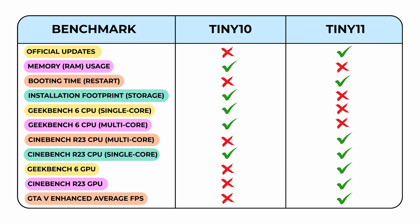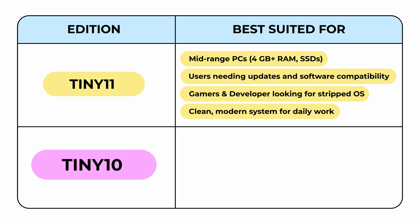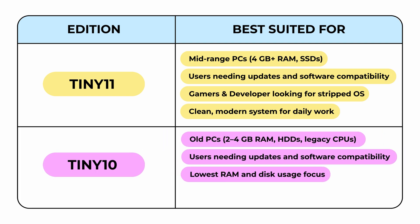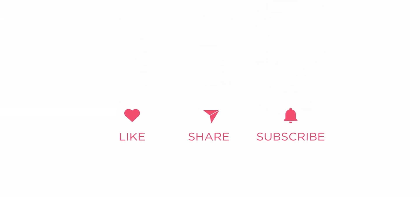Tiny10 wins 4 out of 11 benchmarks, Tiny11 wins 5 out of 11, and one test ends in a draw — giving Tiny11 a narrow overall win. But scores aren't everything. If you're using a very old PC with limited RAM and don't care about updates from Microsoft, then Tiny10 is still a strong choice: it's lightweight, efficient, and delivers solid performance in CPU-heavy tasks. However, for most users with average PCs who want modern driver support, updates, and slightly better GPU and gaming performance, Tiny11 is the better option. It keeps the clean feel of Tiny10 while staying compatible with newer software and hardware. If you found this comparison useful, like the video, share it with others, and subscribe for more content like this. Hit the bell icon so you don't miss future tests and breakdowns, and let me know in the comments which edition you're using right now or planning to try.